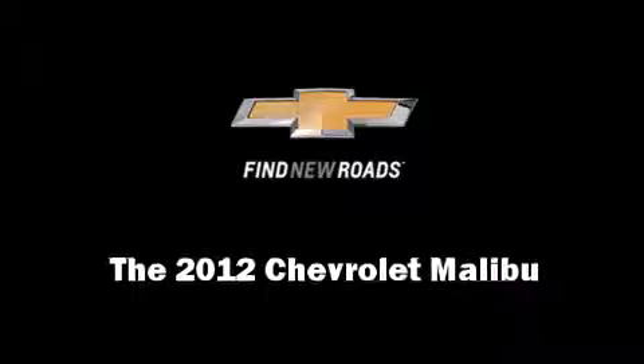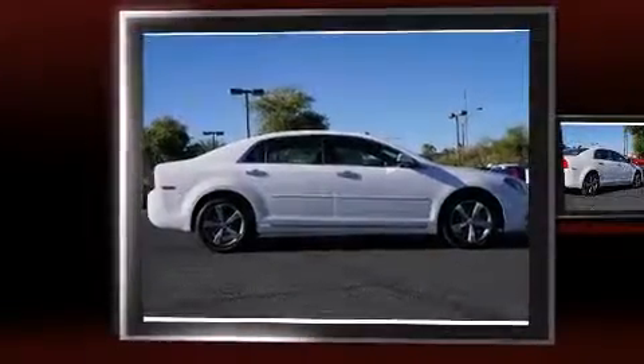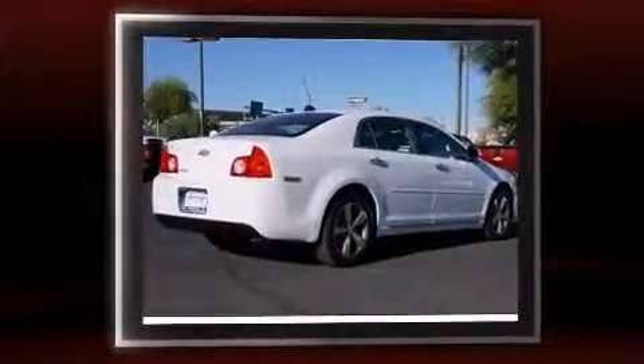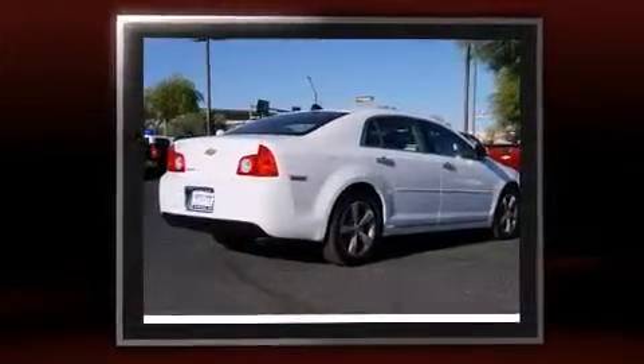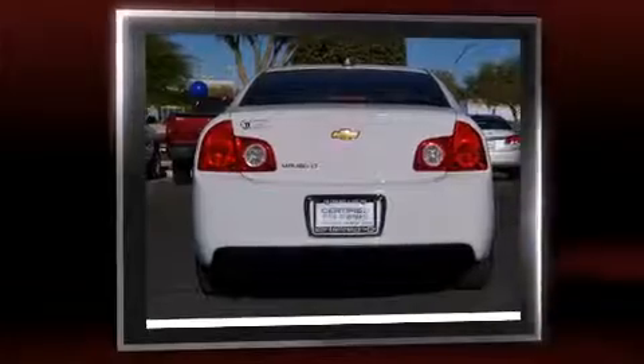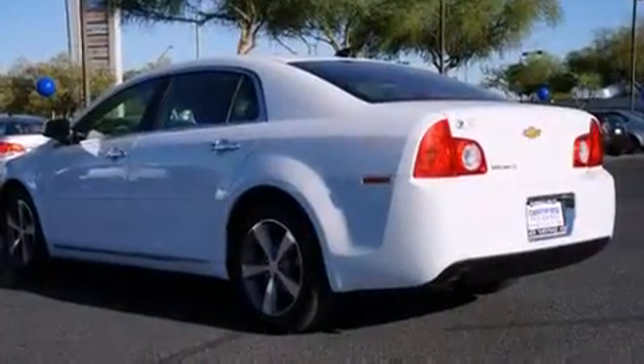Discerning drivers will appreciate the 2012 Chevrolet Malibu. This four-door, five-passenger sedan has not yet reached the 20,000-mile mark. Smooth gear shifts are achieved thanks to the 2.4-liter four-cylinder engine, providing a spirited yet composed ride and drive.